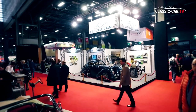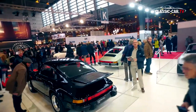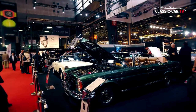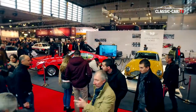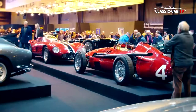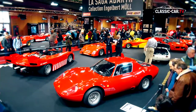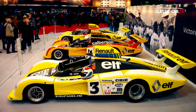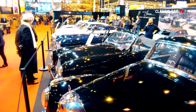The Retromobile in Paris has been the first important classic car show in Europe for many years, launching the respective classic car season in February. It is where the international classic car scene meets and where you can see the market trends. In three large halls, well-known dealers from all over Europe and numerous special exhibitions presented themselves. The French brands dominated the special exhibitions, but interested buyers could look forward to a very exclusive selection of vehicles.